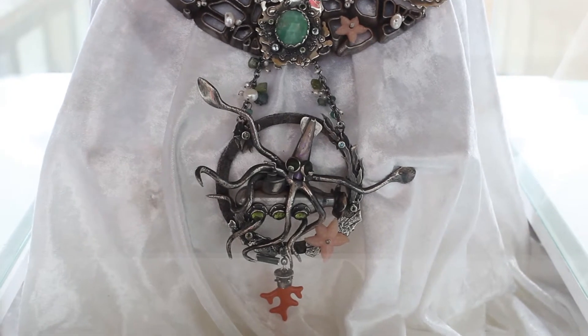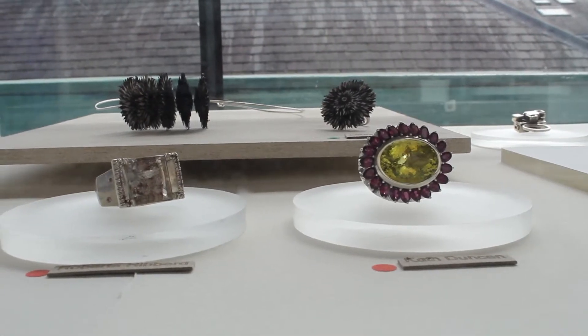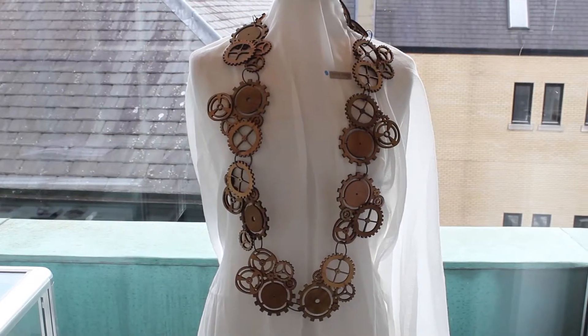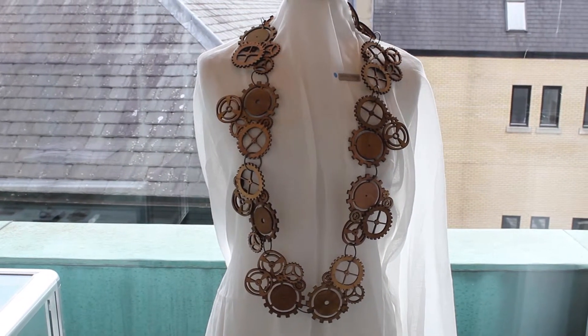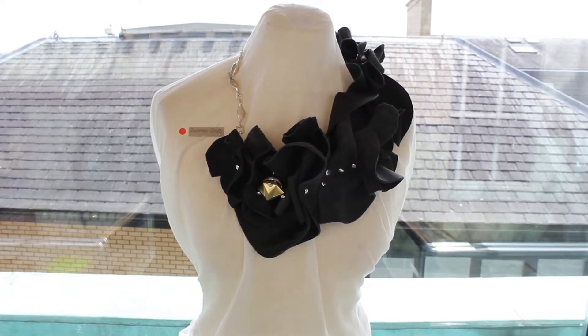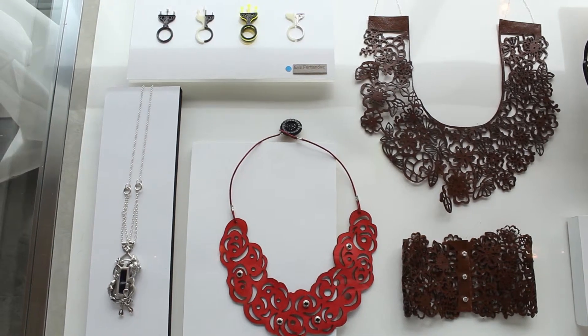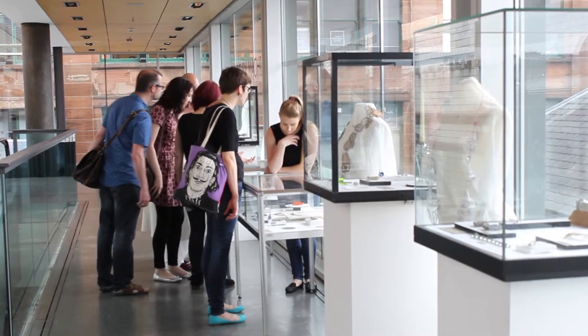I set a brief for all the students and staff to make a piece of jewellery that's entered and exited the computer at some point in the making process, and the result has come to this exhibition as a wide range of jewellery made through exciting new technologies like 3D printing, laser cutting, photo etching, laser sintering, and much more.